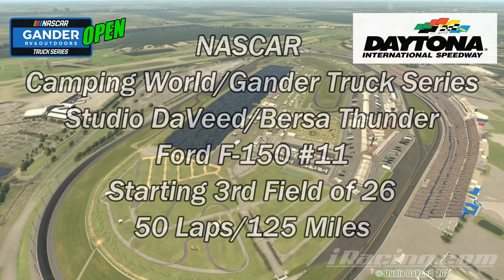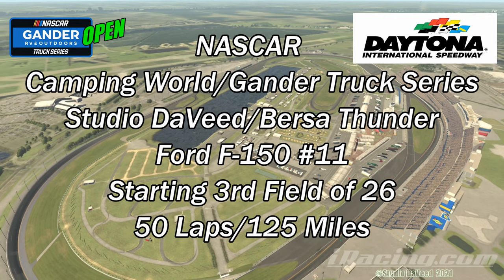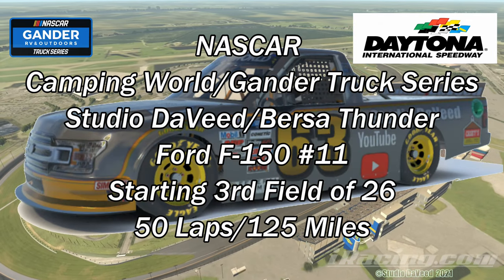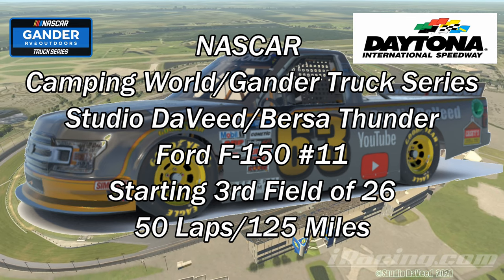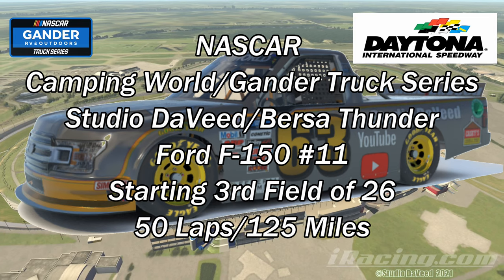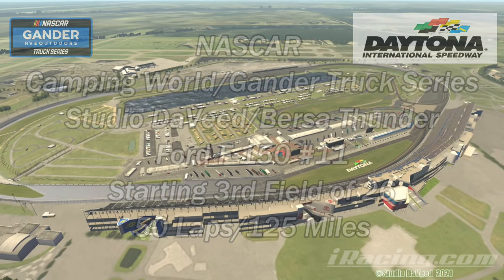Hey everybody, NASCAR Camping World Gander Truck Series at Daytona International Speedway. I'll be in the studio. David Bursa Thunder Ford F-150, number 11 truck today. Starting third in a field of 26. Race length is 50 laps, which equals 125 miles.